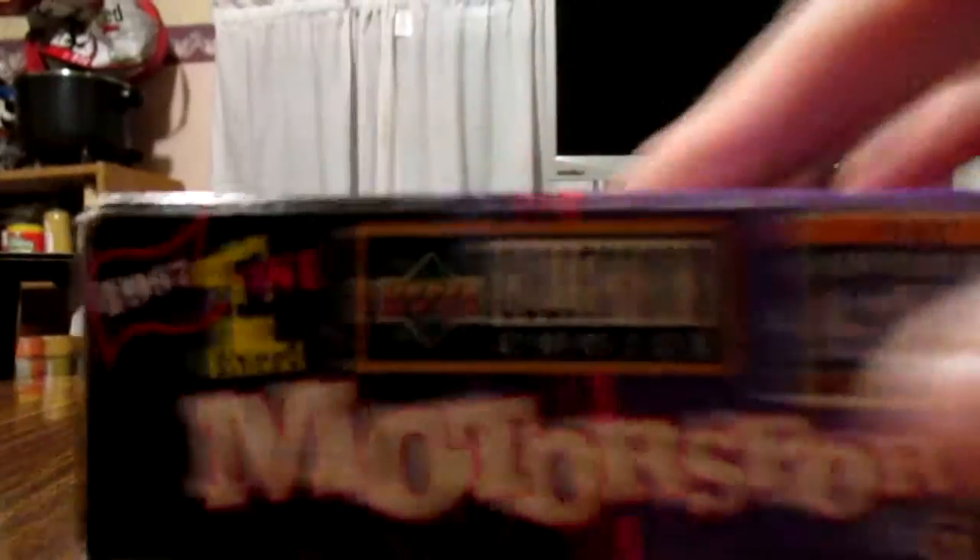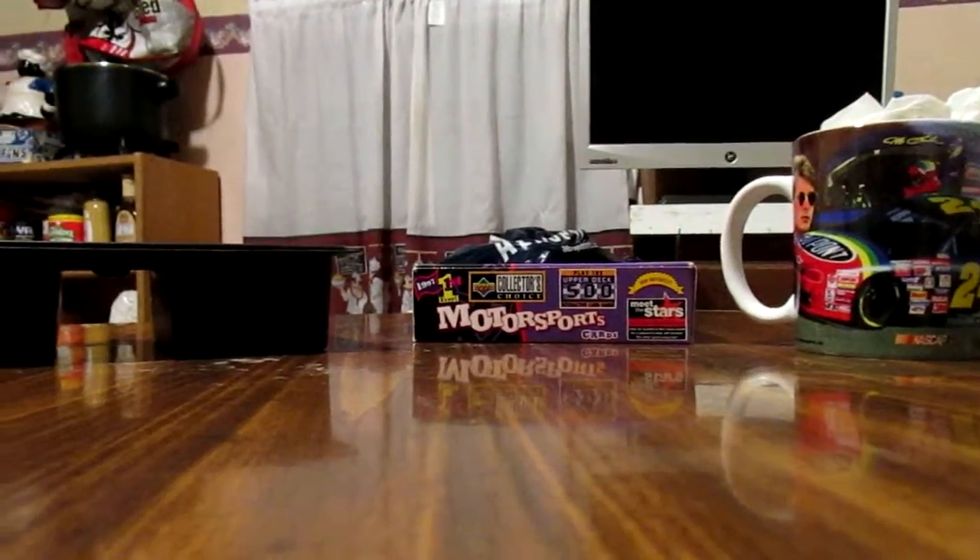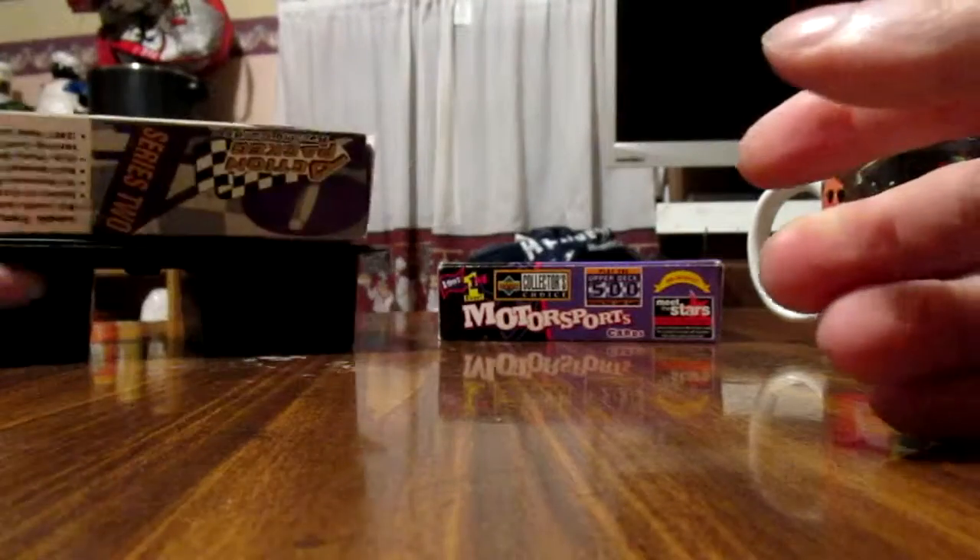There was an open box of Collector's Choice — I think they were pretty much all base cards — and a jumbo card of Dale Jarrett. There's an empty box that the action-packed cards came in.